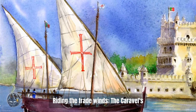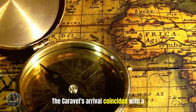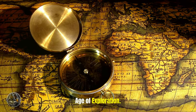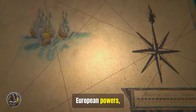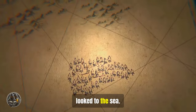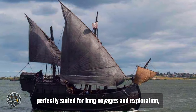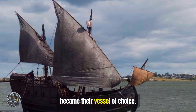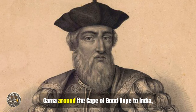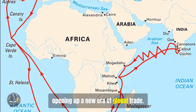Riding the trade winds: the Caravel's role in global commerce. The Caravel's arrival coincided with a pivotal moment in history — the burgeoning age of exploration. European powers, driven by a thirst for new trade routes and the riches of the East, looked to the sea. The Caravel, perfectly suited for long voyages and exploration, became their vessel of choice. It was the ship that carried Vasco da Gama around the Cape of Good Hope to India, opening up a new era of global trade.